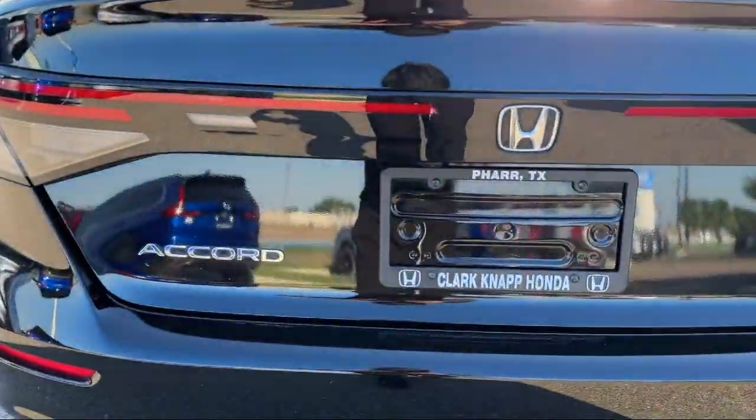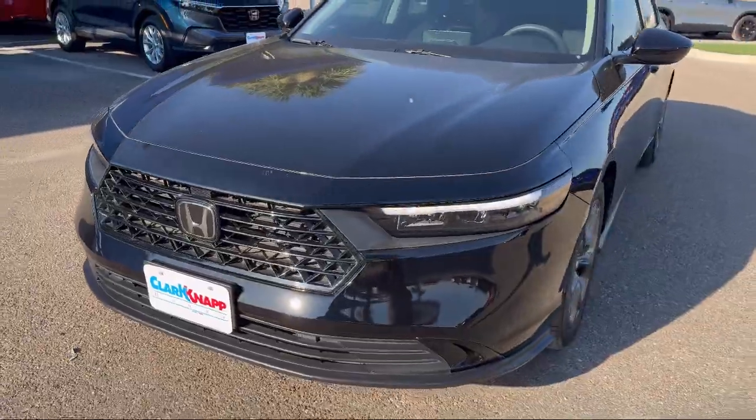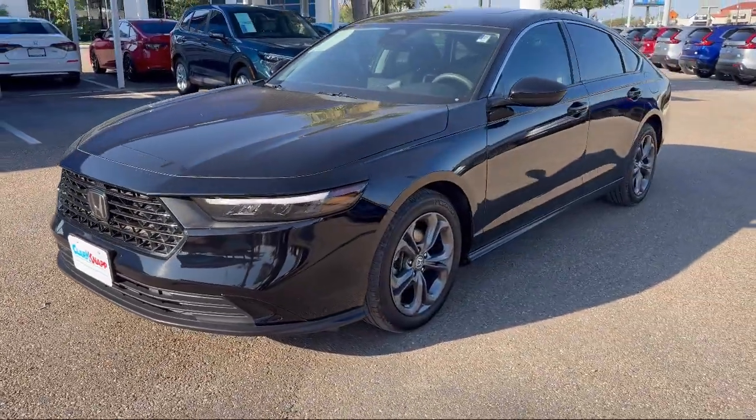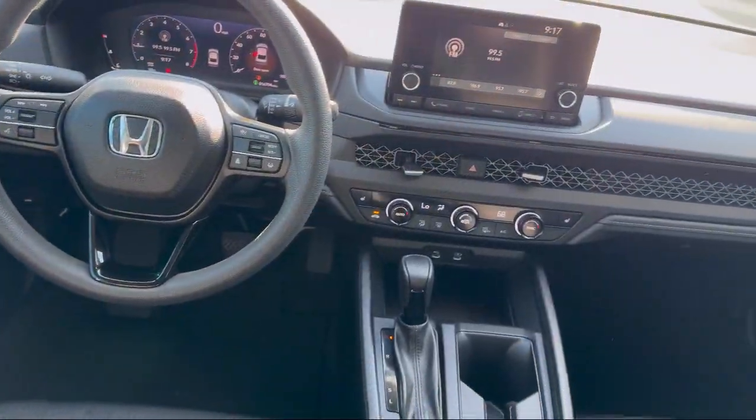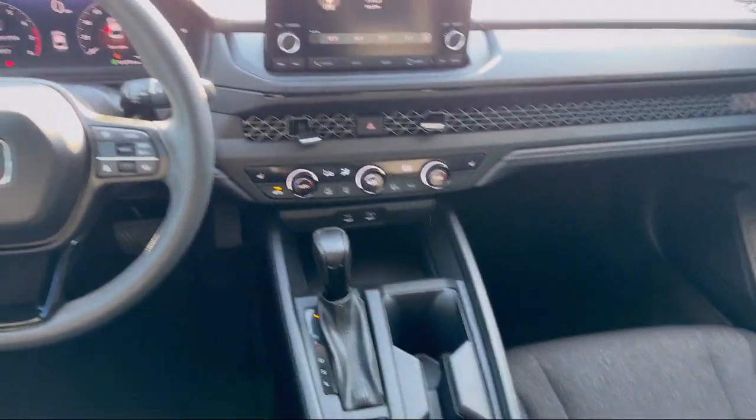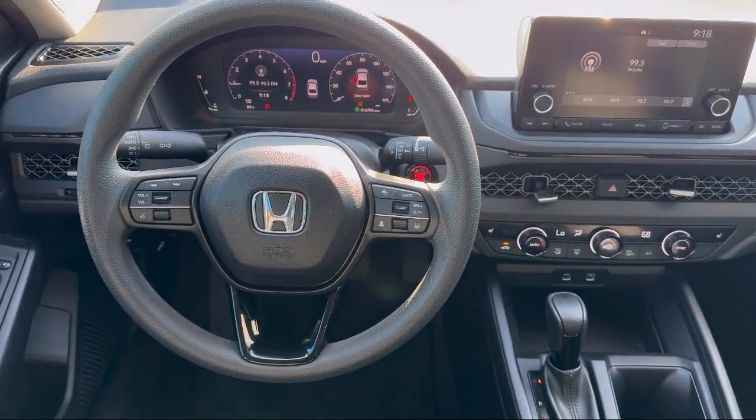Steering Wheel Controls, Electronic Stability Control, Keyless Entry, Speed Sensing Steering, Auto High Beam Headlamp Control, Heated Front Seats, Outside Temperature Display, and has less than 20,000 miles on the odometer.